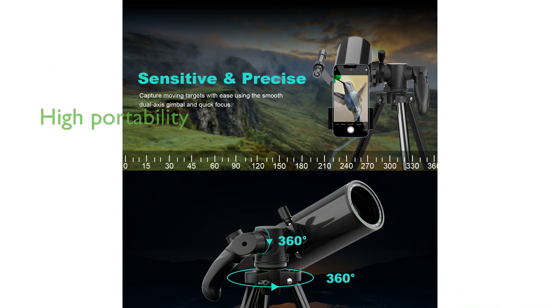Despite its 850mm focal length, the telescope tube measures only 22cm in length, making it highly portable and perfect for outdoor activities like camping or hiking.